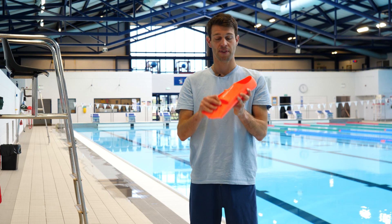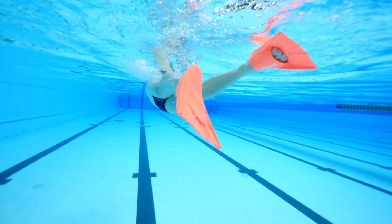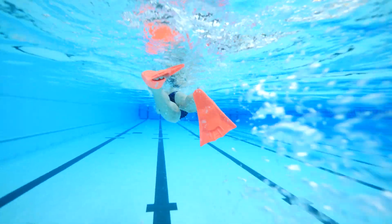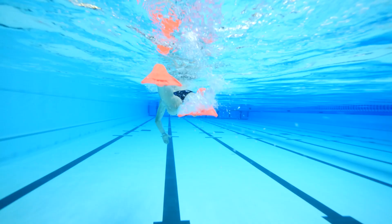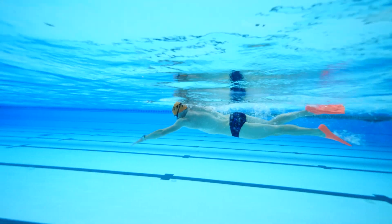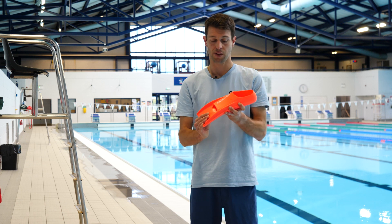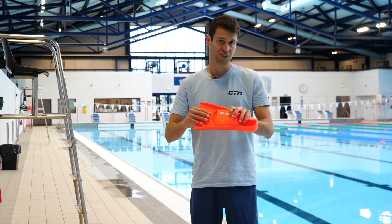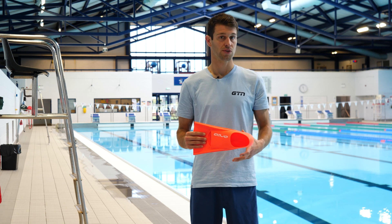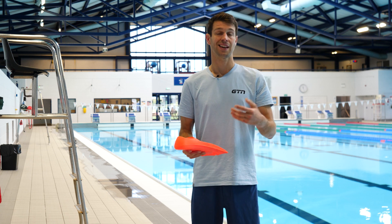A good tip is to pop some fins on. Fins can really help with kick technique — that nice fluidity, kicking all the way through to the ankles and toes for a nice toe-off. They also help stretch the ankles out, which can be a common issue for people coming from a running or football background with quite stiff ankles. Fins help softly and gently stretch those ankles whilst improving the kick, making the legs stronger, and getting you in sync with your arms for a nice balanced stroke.